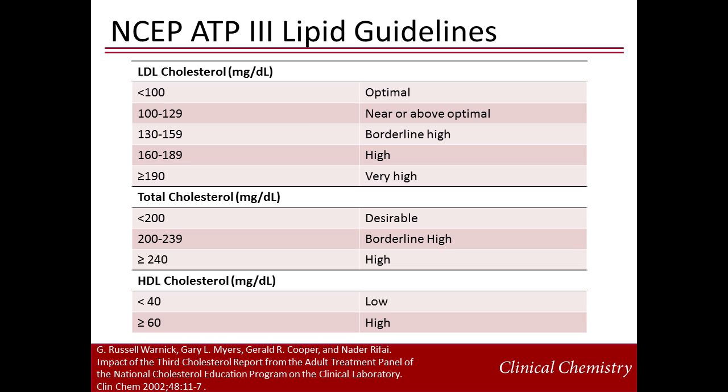Based on clinical and laboratory evidence, the NCEP Adult Treatment Panel, or ATP-3, in 2002 recommended the following cut points for triglycerides, total cholesterol, HDL, and LDL. For persons with no risk factors, LDL cholesterol below 100 mg per deciliter is optimal; between 100 and 129 mg per deciliter is near optimal; between 130 and 159 mg per deciliter is borderline high; between 160 and 189 mg per deciliter is high; and greater than 190 mg per deciliter is considered very high.